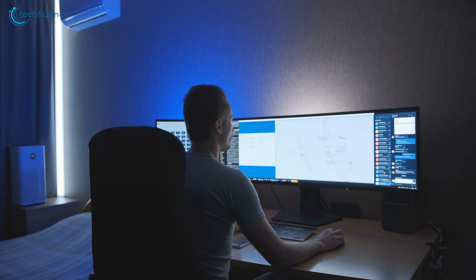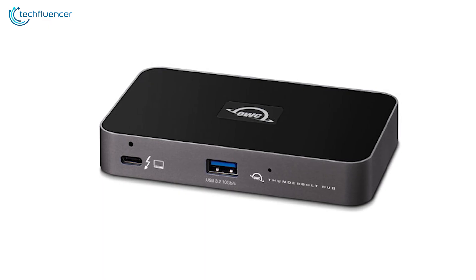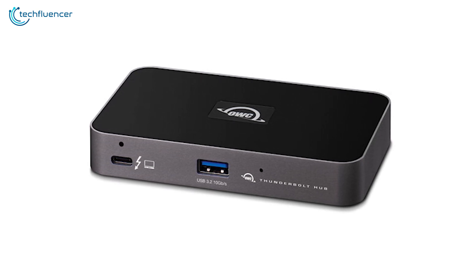You can now enjoy more precise, vivid details in graphics-intensive apps thanks to the OWC Thunderbolt hub that lets you connect a wide resolution of displays.